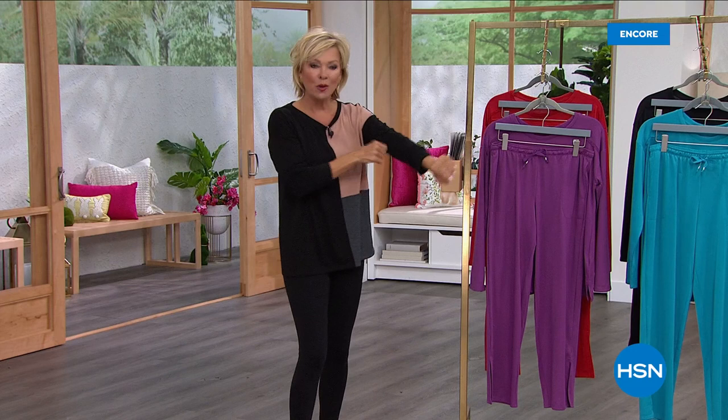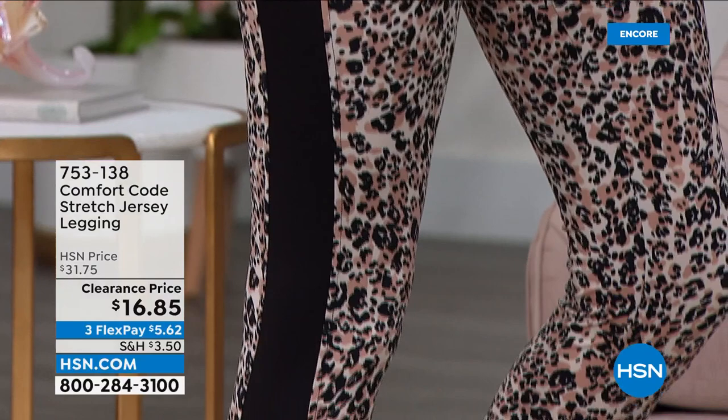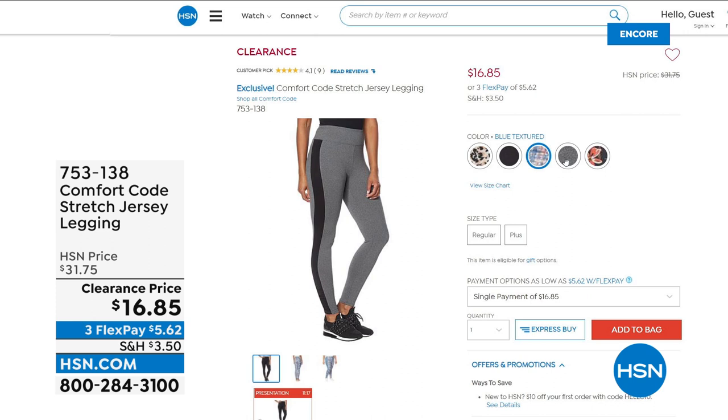We have leggings coming up — you can see them on Angie, they're so cute. Everything in this hour is under $30. These are only $16.85 — stretch jersey, 28 inches in length. We've got black, black animal spots, blue textured, charcoal heather, rose, cinnamon meadow forest, or floral. Some really cool detailing — look down that side stripe inset.